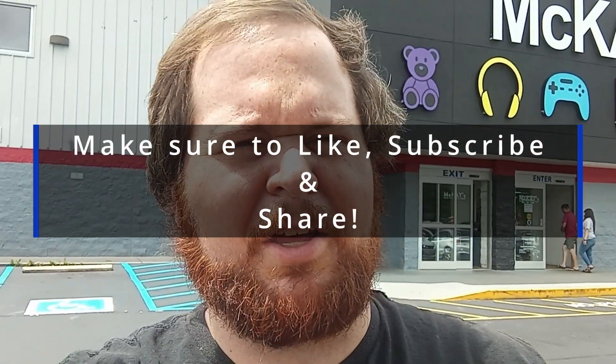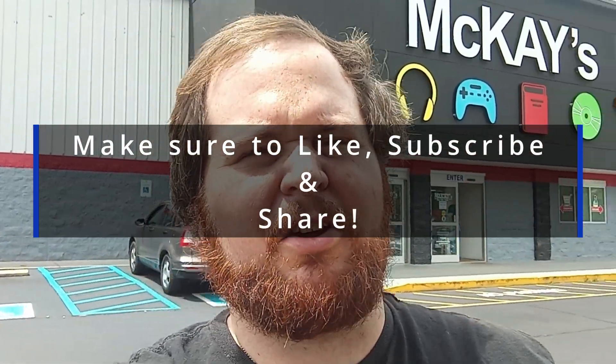What's up, you guys? Chet Guthrie with DPM Gaming here, coming to you with another fun-filled TCG video. Today we are standing outside in front of one of my favorite used bookstores — McKay's. If you are from the Chattanooga to East Tennessee area, you will know McKay's is pretty awesome.